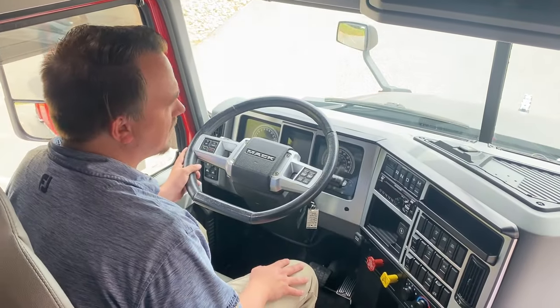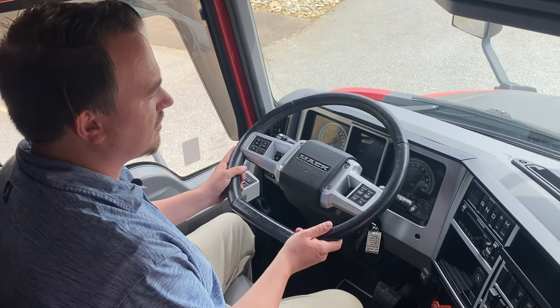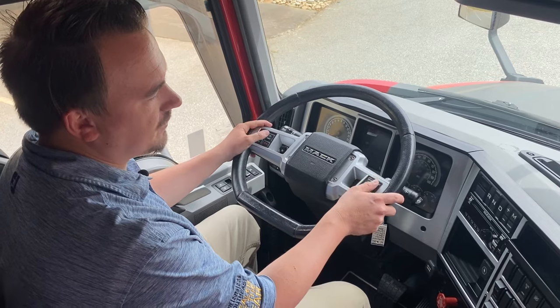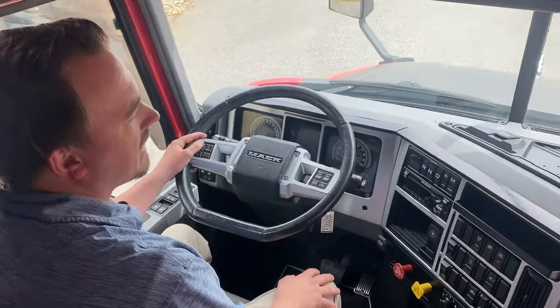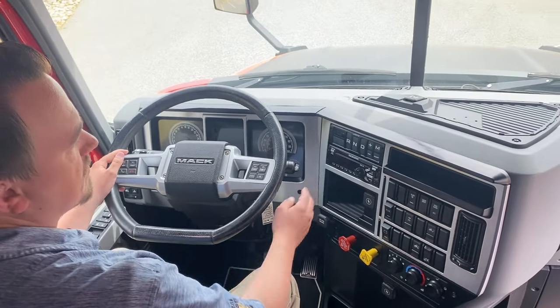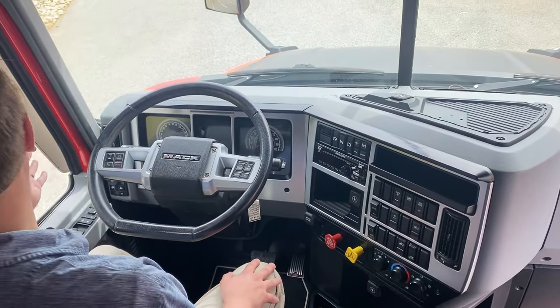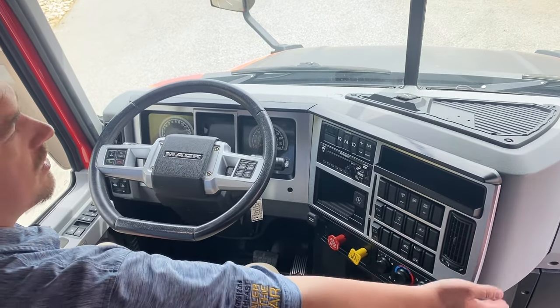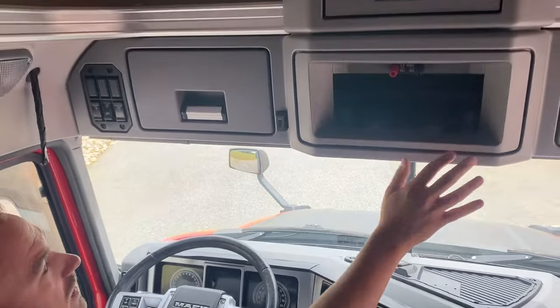If you're not familiar with the Mack Anthem, the cab interior was designed with the driver in mind. It features a flat-bottom steering wheel, push-button controls for your radio, and hands-free Bluetooth. There's also push-button control for your Mack M-Drive transmission with the premium shifter. Everything is within reach of the driver, visibility is at a premium — you can see all the way around with a look-down window — as well as ample storage above the driver.